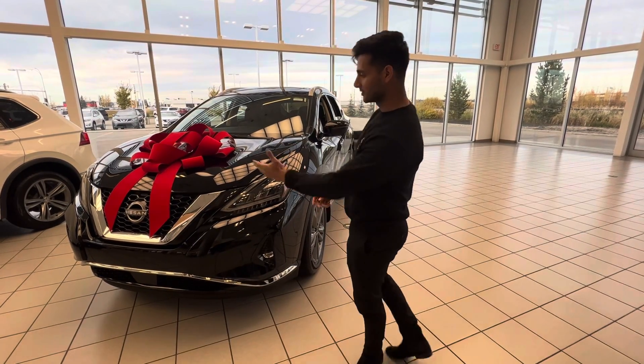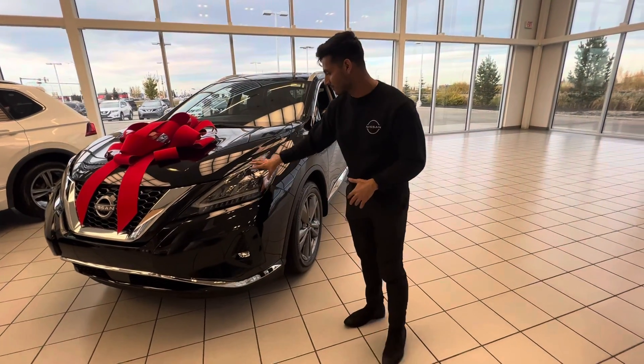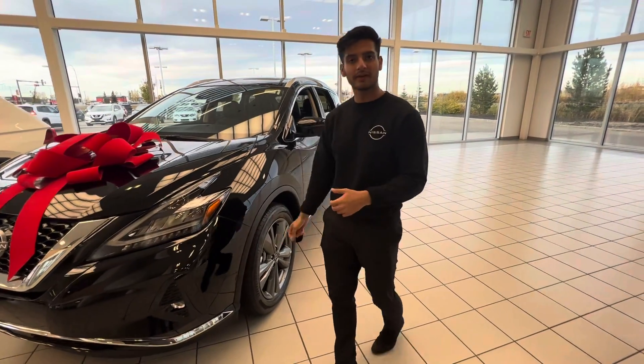This car is absolutely gorgeous, as you can see. You've got your signature grille at the front, blacked out. You also get your shadow-proof headlights, so you're good on highway driving as well.